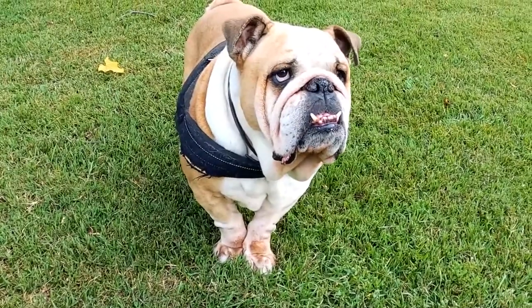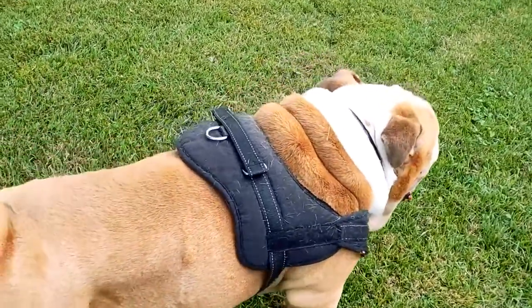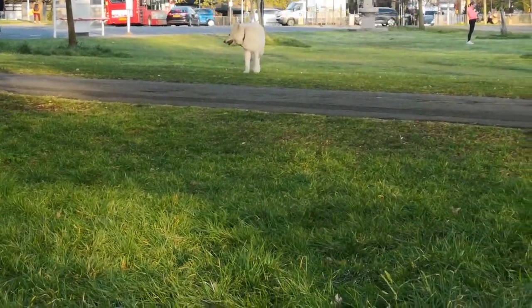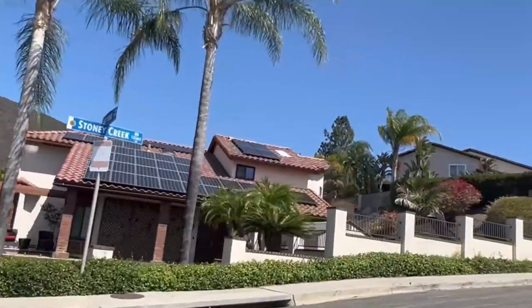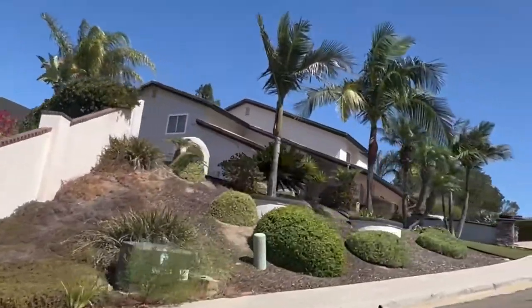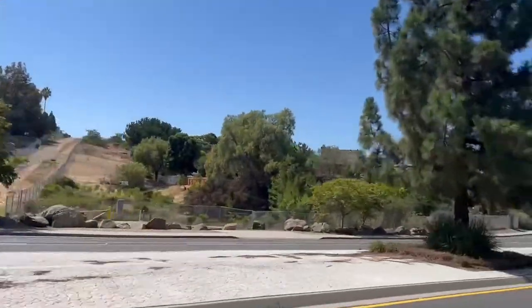If you're a dog lover, there are dog parks — an off-leash dog park with separate areas for large and small dogs at Salmon River Road. There's also a Rancho Family YMCA, which offers tons of programs for lots of different people, including fitness classes, swimming lessons, camps, and child care.